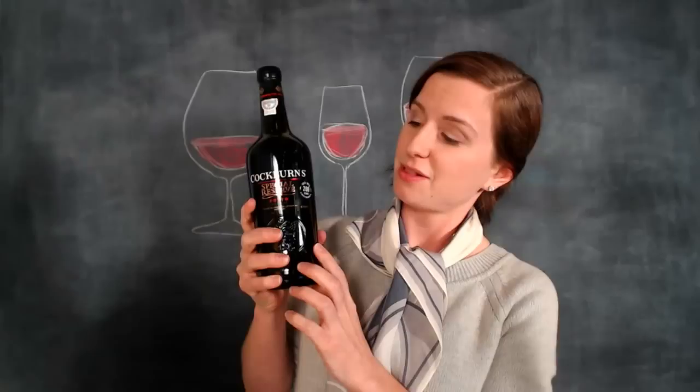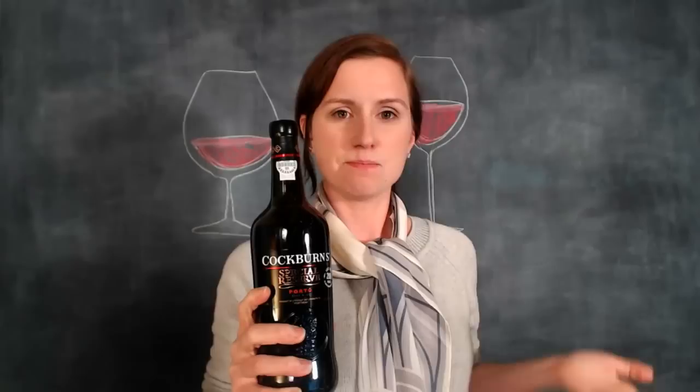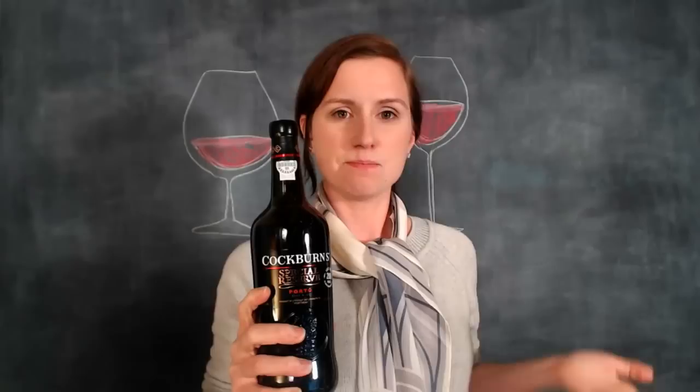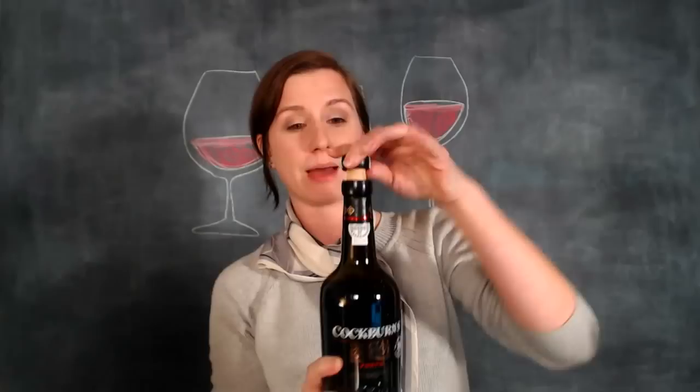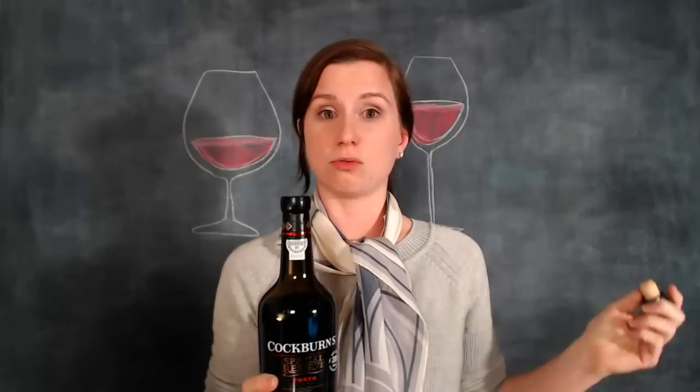Tonight we'll be talking about port wine, and this one is Cockburn's. This is a ruby port — it says special reserve, but in the world of port wine, their basic port is ruby. It comes in a bottle with a cap and a little piece on the top of the cork. It's designed to be opened and drunk over maybe a period of as long as a month, meant to be drunk right away. You don't have to store it.